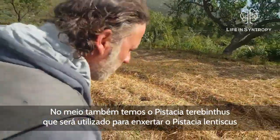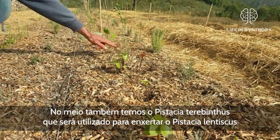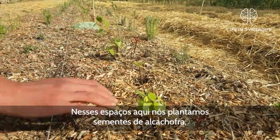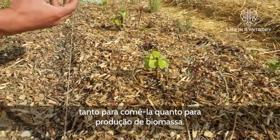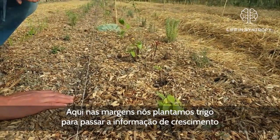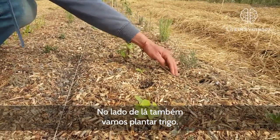In between the Pistacia lentiscus we have Pistacia terebinthus, to be later grafted onto Pistacia vera so we can have a productive crop of delicious pistachio nuts. In this space here we have planted by seed artichoke as a biomass species and also to eat and enjoy the wonderful artichoke vegetable. Along this line we have also planted wheat as a nurse crop for growth information and as biomass for chop and drop.